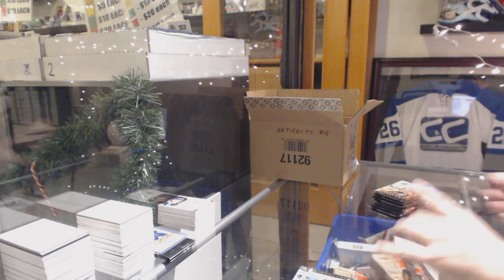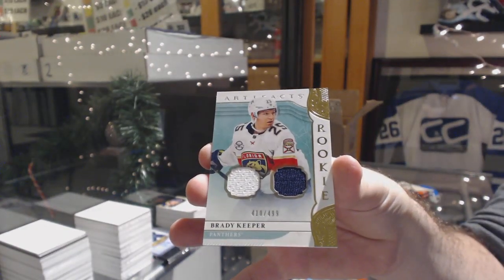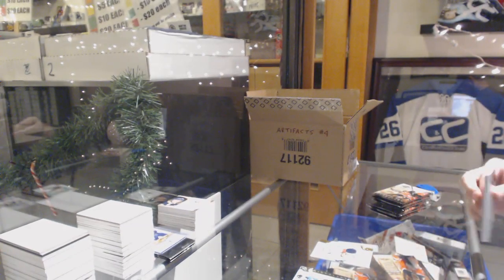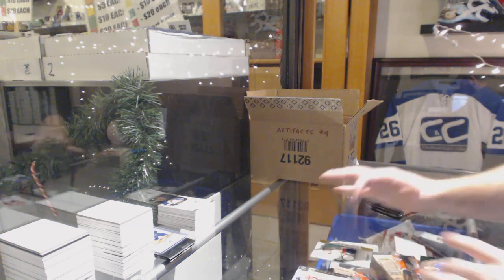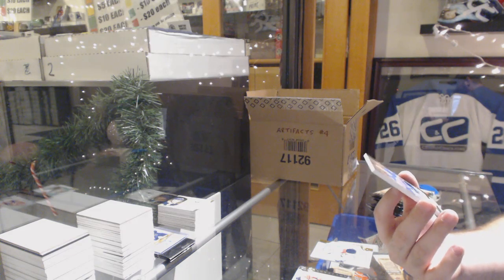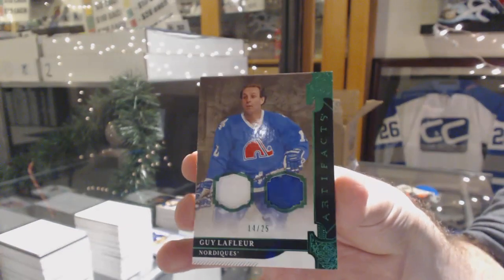We've got number to $4.99, dual rookie jersey, Brady Keeper. For the Avalanche, number 25, dual jersey — and it looks like glove — Guy Lafleur.